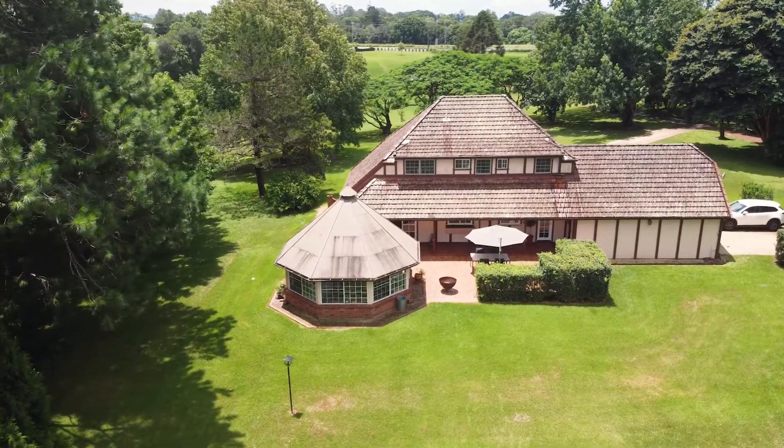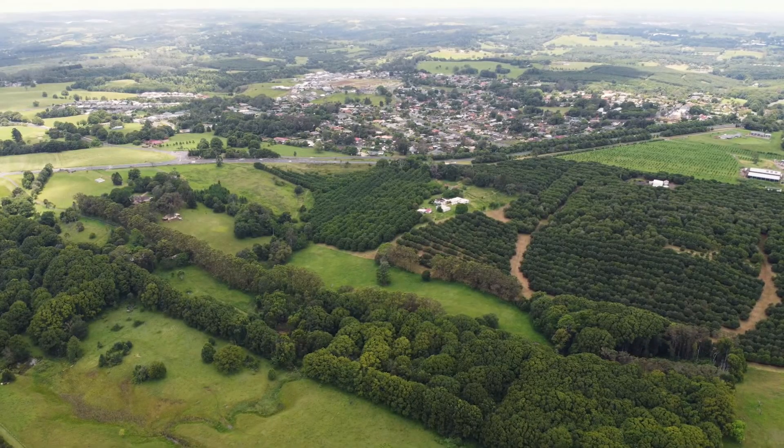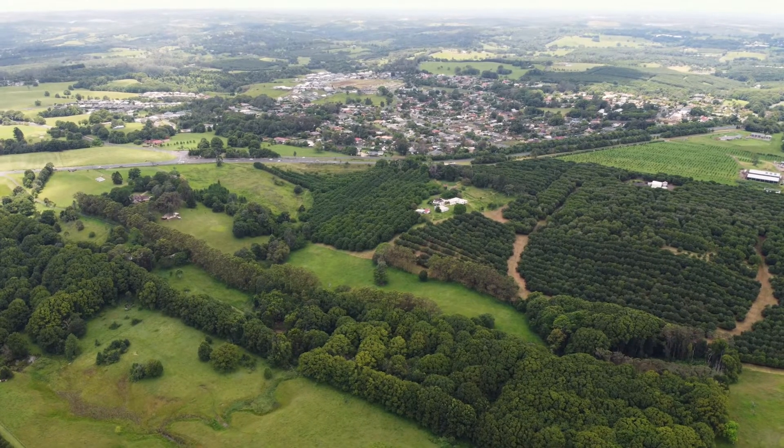Just minutes from Wollongbar village and 10 minutes from the quaint town of Alstonville, this exquisite acreage will take your breath away.